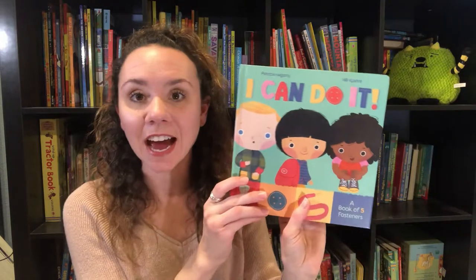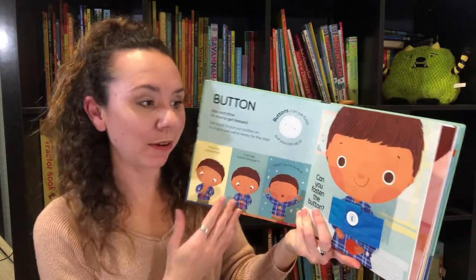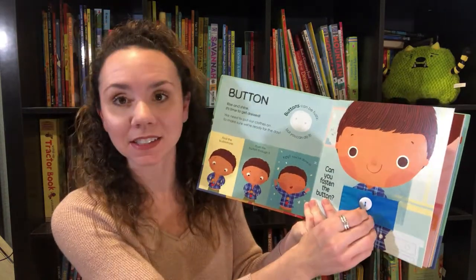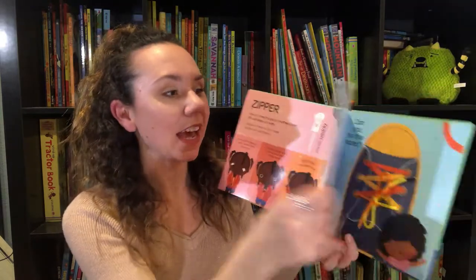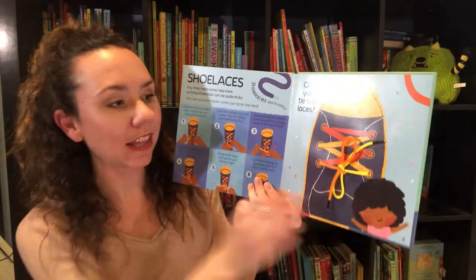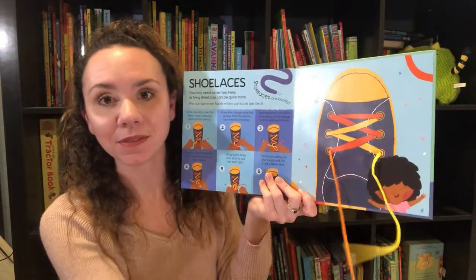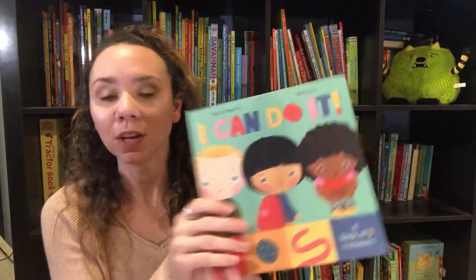Those are great for traveling or tummy time. We've also got this brand new series which I love, called 'I Can Do It,' and it helps practice daily skills they're going to need to learn, like how to fasten a button, how to do a zipper, and in the end how to tie a shoe. It gives those instructions and then they can practice tying the shoe right there — a fun way to get them learning these important skills.